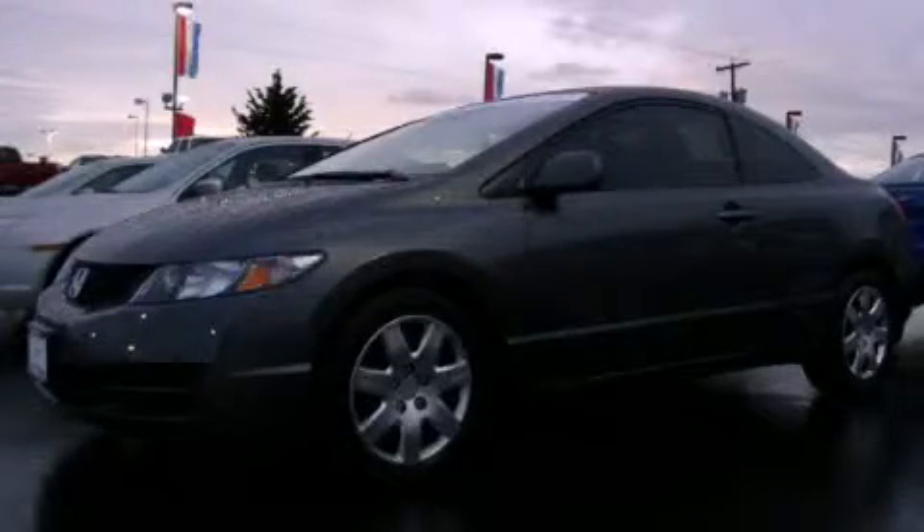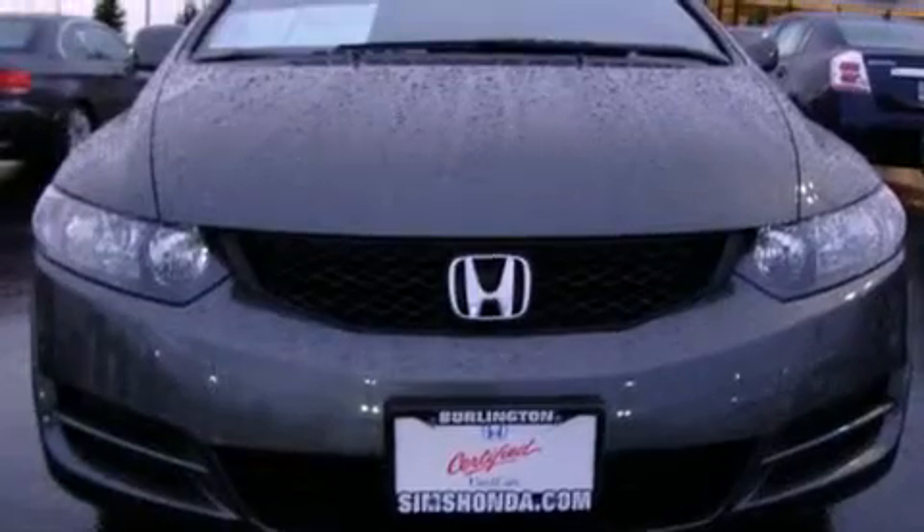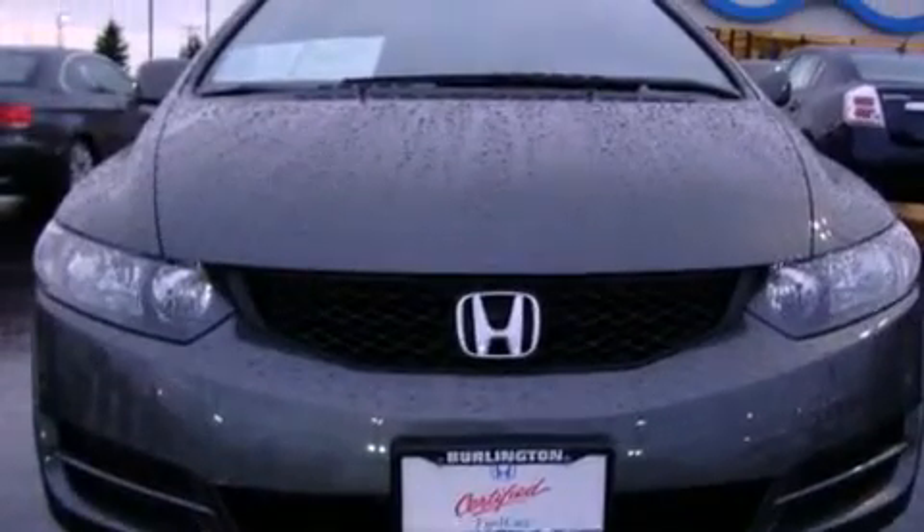This is a certified pre-owned 2010 Honda Civic. It has a 1.8-liter four-cylinder engine and an automatic transmission.